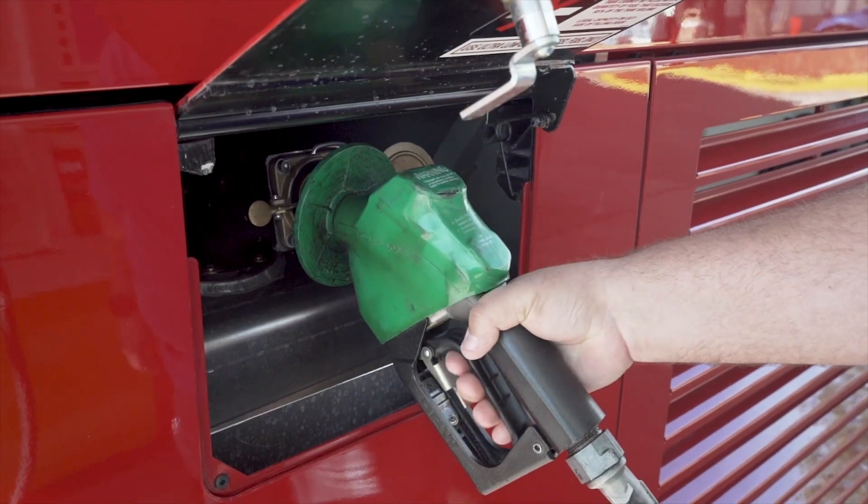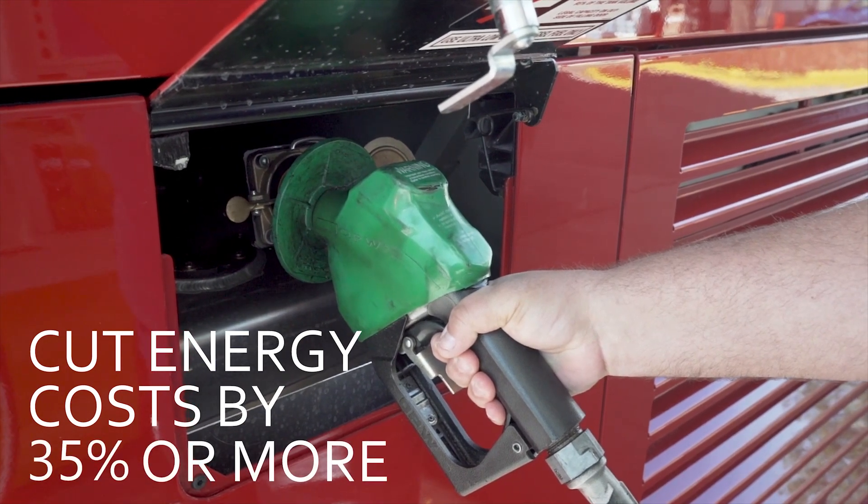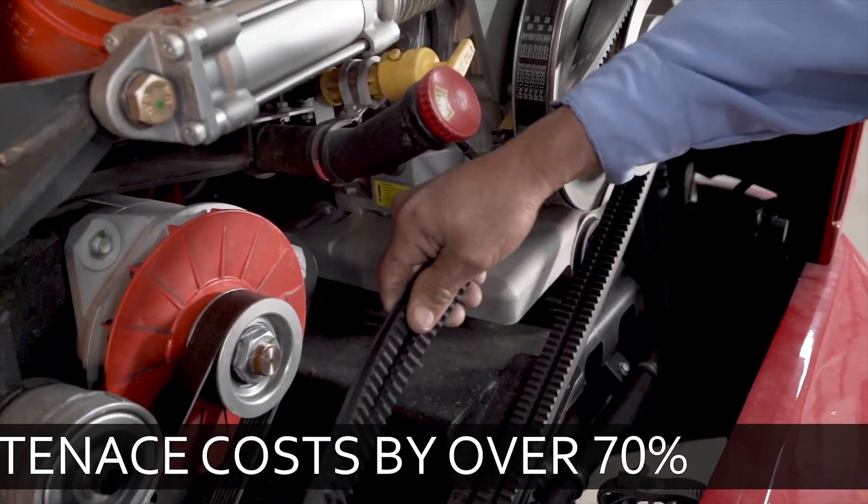What if, while improving our environment, you could cut your energy costs by 35% or more? What if you could reduce maintenance costs by over 70%?